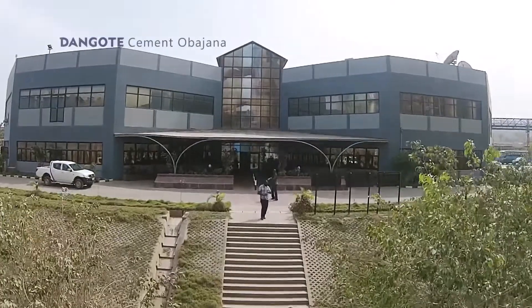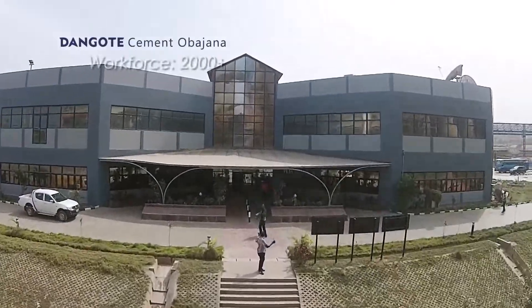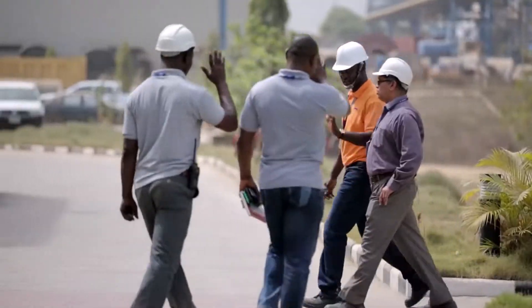This is Dangote Cement Obojana. We have 2000 people working in the plant as direct employees, and it has an indirect employment of 500 to 600 people.